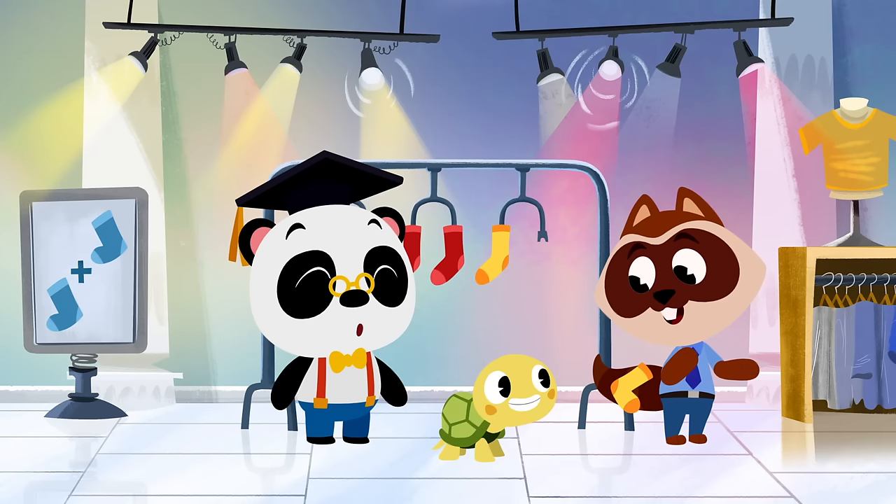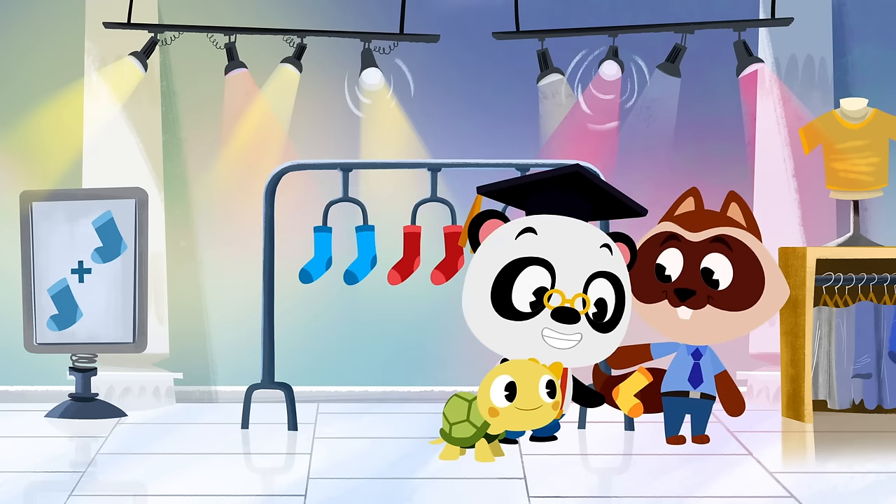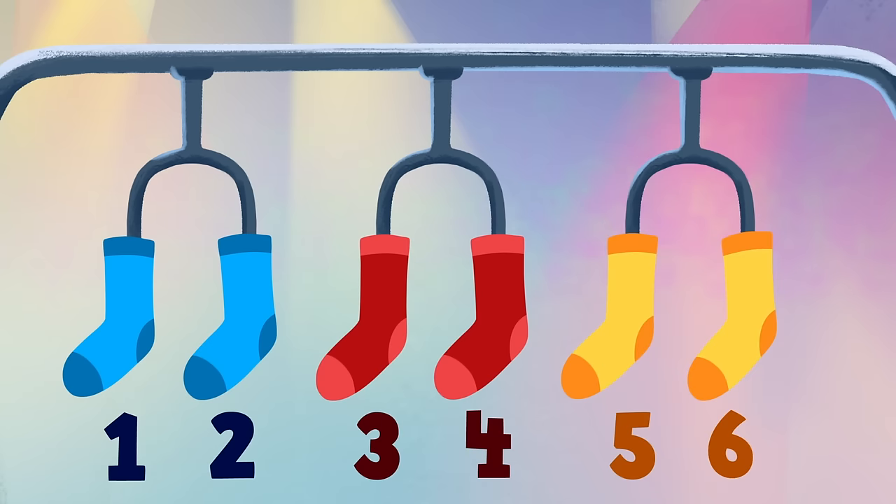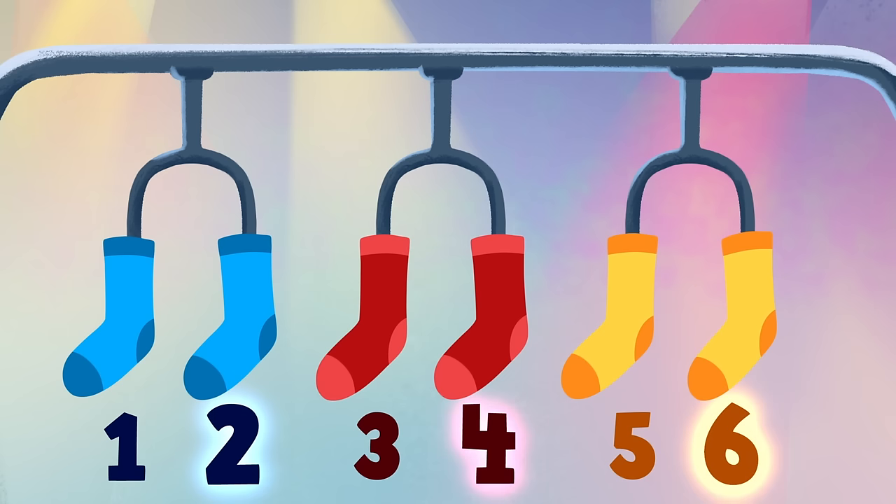Good job — there it is! We found six socks and we could divide them evenly. That means two, four, and six are even numbers!